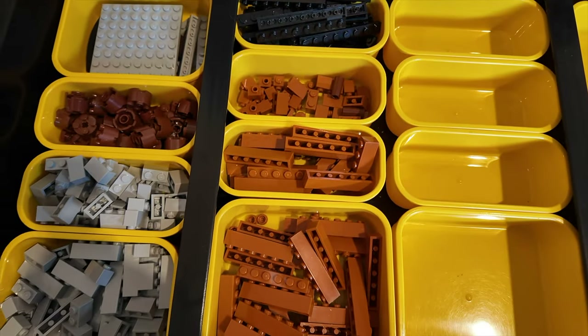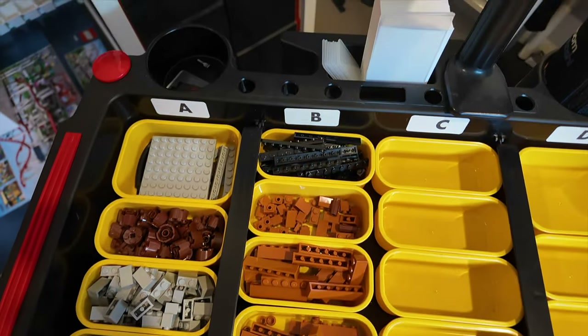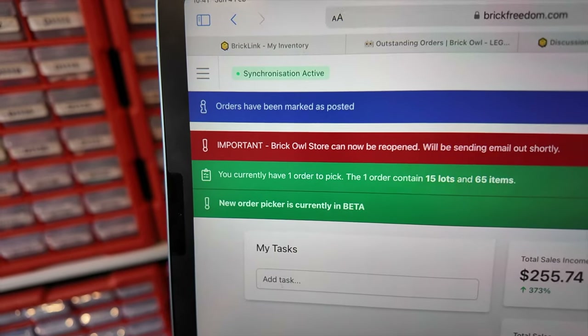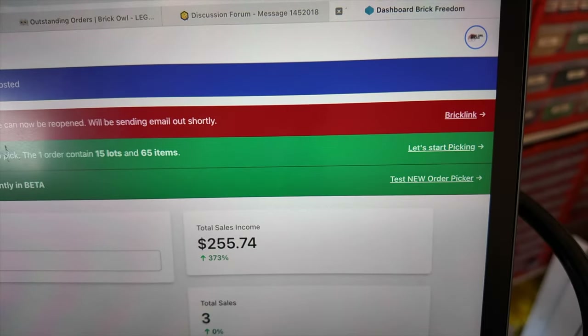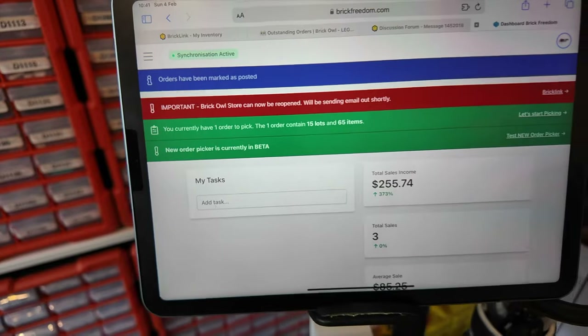I just received an order whilst doing that, so I'll wait for that to come through onto Brick Freedom and pick it, then get these ready to post. I just packed those other two orders and will be posting them shortly. This one order is 15 lots and 65 items — I'll get that in the post as well, and then that will be it for the day and for the week.